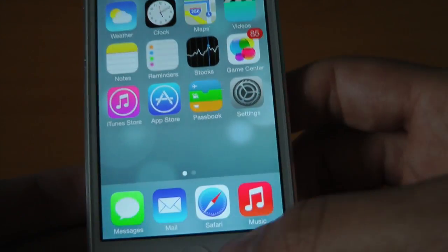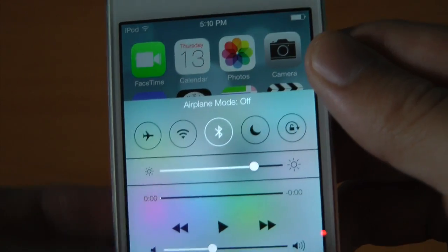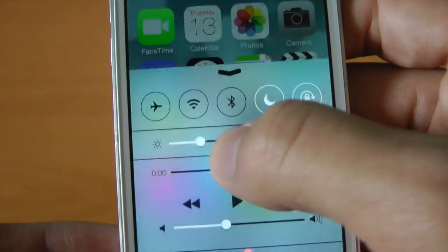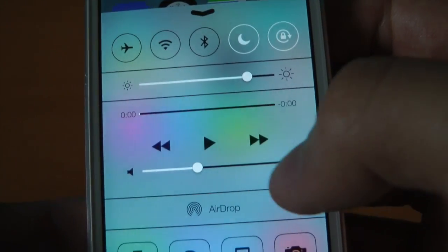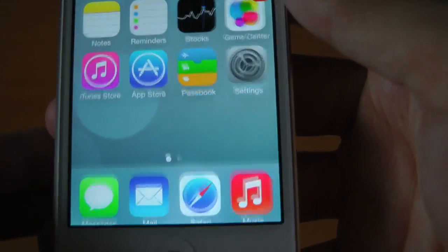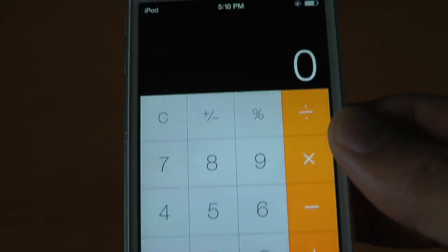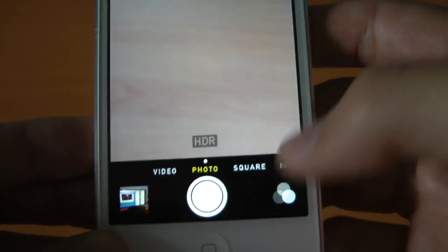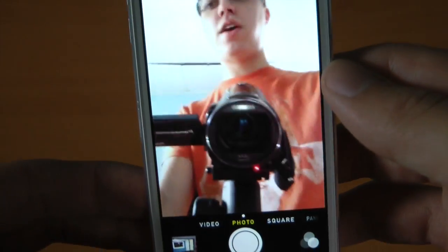The last feature, but certainly not least, is Control Center. You can now turn Airplane Mode on and off instantly, and the same goes for Wi-Fi, Bluetooth, Do Not Disturb, and Orientation Lock. You can change your brightness in real time — thank God, that's always been possible on the iPad but not the iPod Touch or iPhone. Then you have your music controls, volume, AirDrop, flashlight, Clock, and Calculator — which is huge for me since I use it pretty often. Swiping back up, you can also access the camera directly.